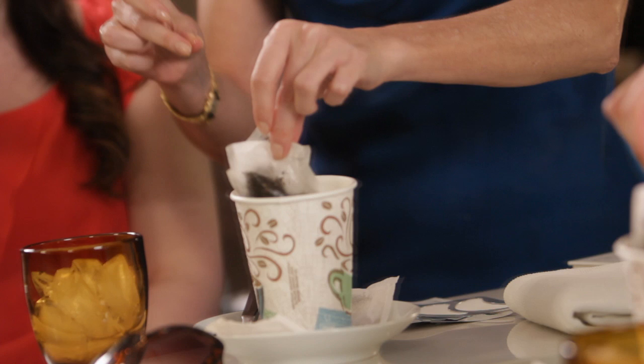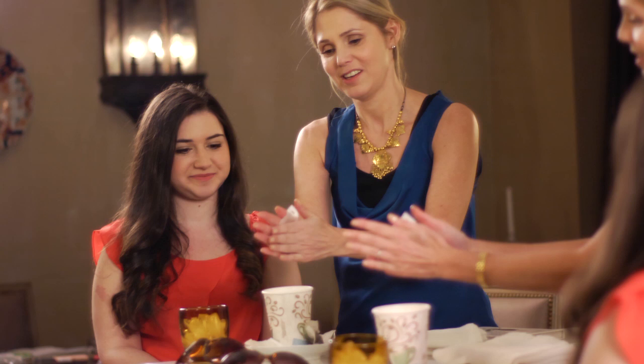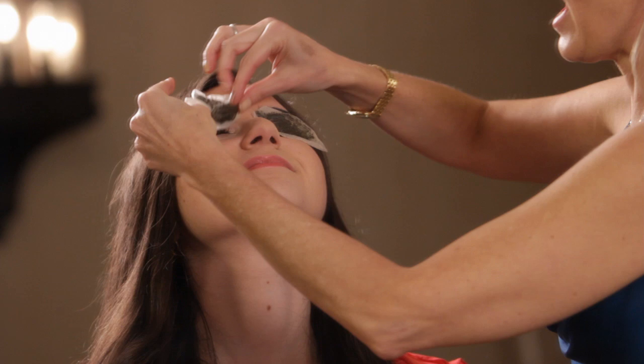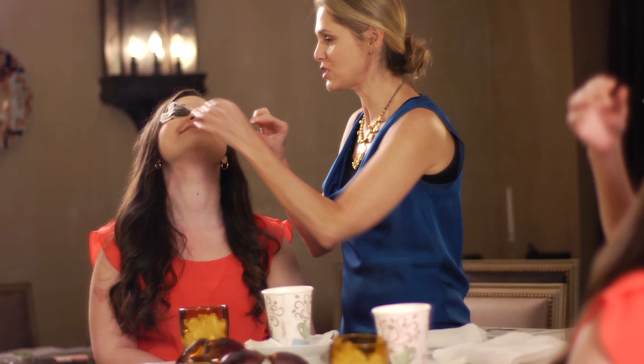Dip your tea bags right into the hot water, steep them a little bit. Make sure it cools down a little. Lindsay here is going to get the royal treatment. Now you've got an amazing eye compress. Put that right on — Lindsay, can you put your head back a little bit? So you can take a nap. That will help with puffiness, help with under-eye bags, and help you look well rested when you get there.